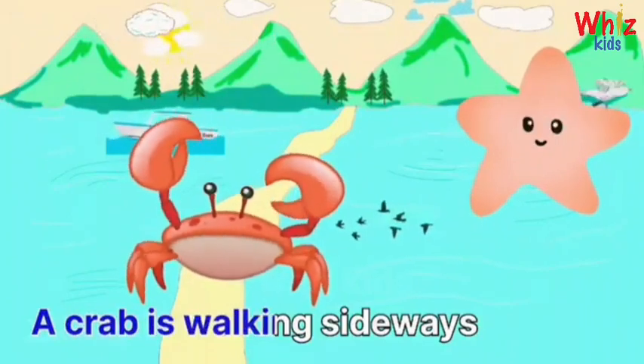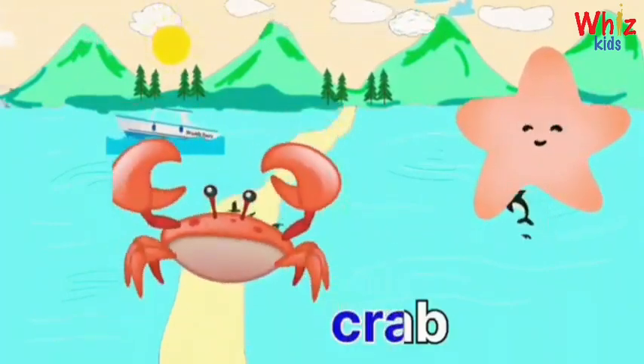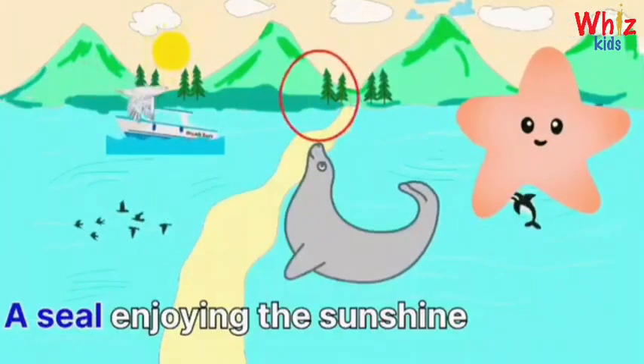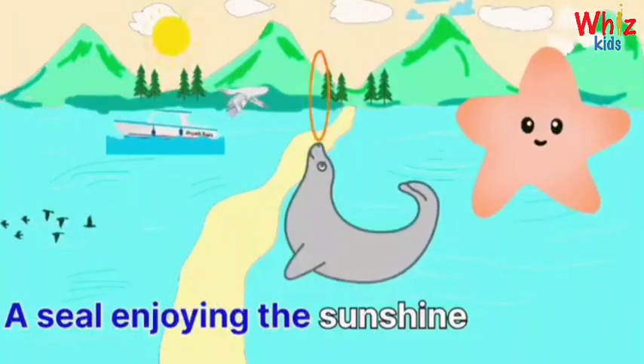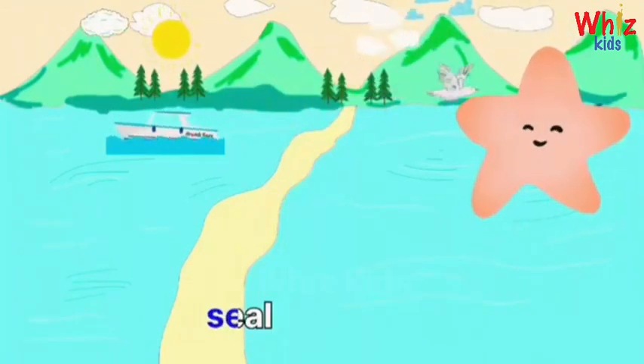A crab is walking sideways. Crab. A seal is enjoying the sunshine. Seal.